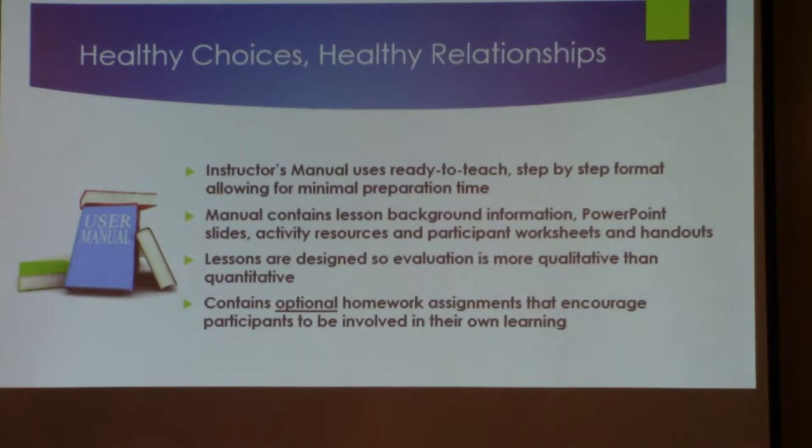There are activities associated with almost every lesson. You don't have to do all of them, but we suggest you do at least one. There might be one or two in a particular lesson, and you can choose whichever works best with your particular students. You know your students better than anyone else does. There's also lesson background information — how the author got there — as an outline of her thinking when putting the curriculum together.